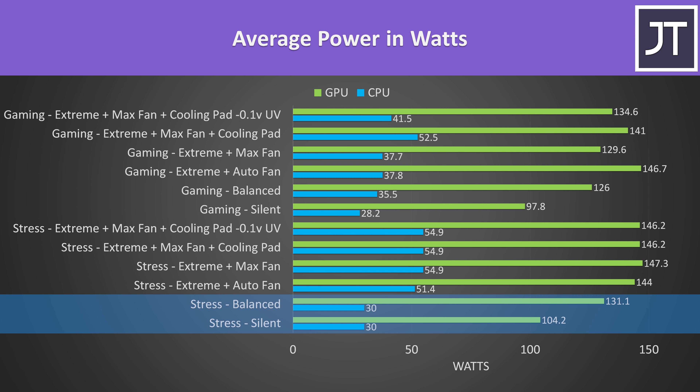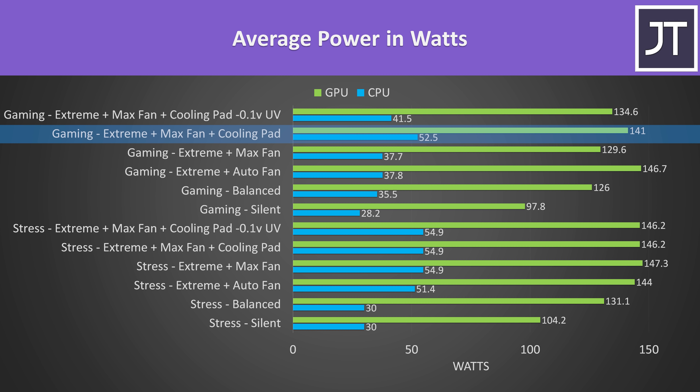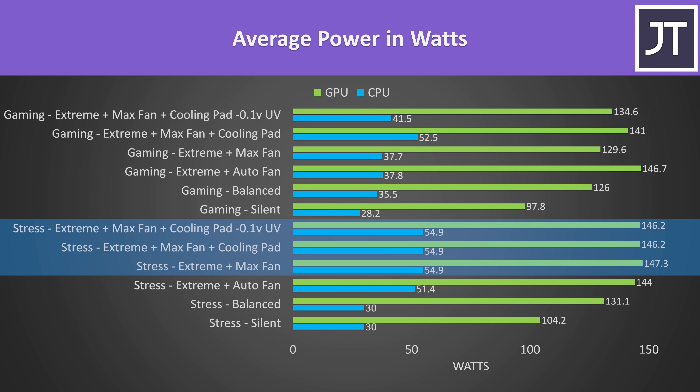With the stress tests going in silent and balanced mode, the CPU seems to be limited to 30 watts, though with an actual game running this is a bit different, likely due to dynamic boost. The GPU was able to run up to 150 watts, though I didn't see this as often while playing the game. Both the CPU and GPU were higher than the undervolted result which is a little strange — possibly dynamic boost shenanigans. The CPU seems to cap at 55 watts long term, though it can of course boost much higher than this.